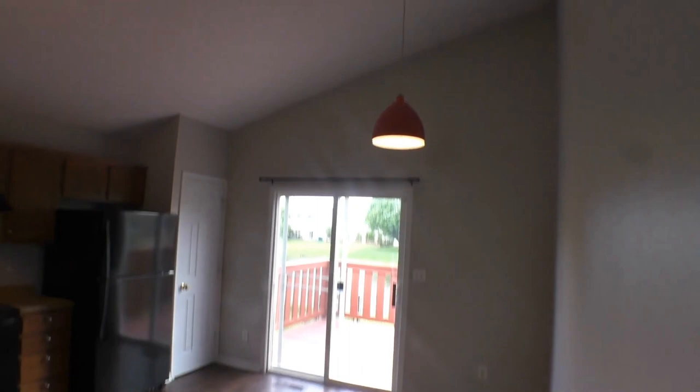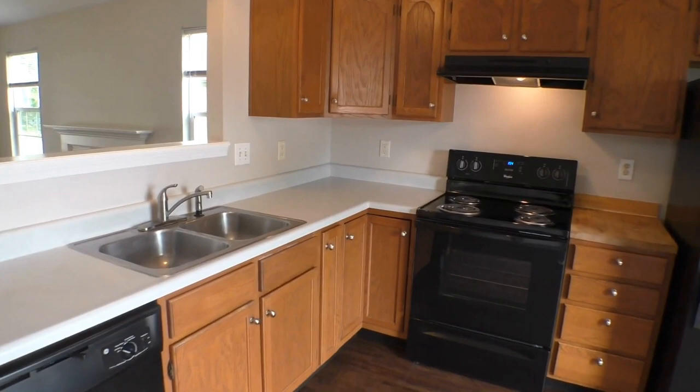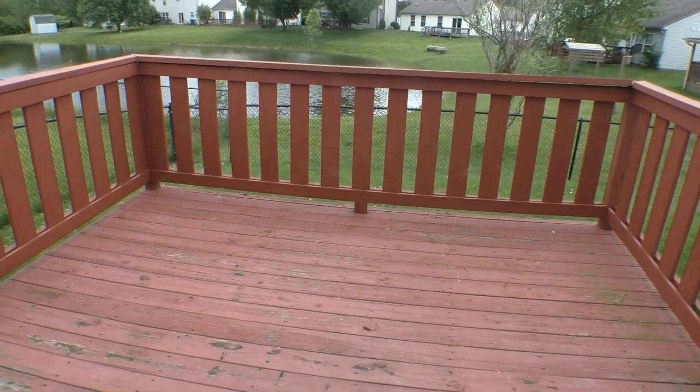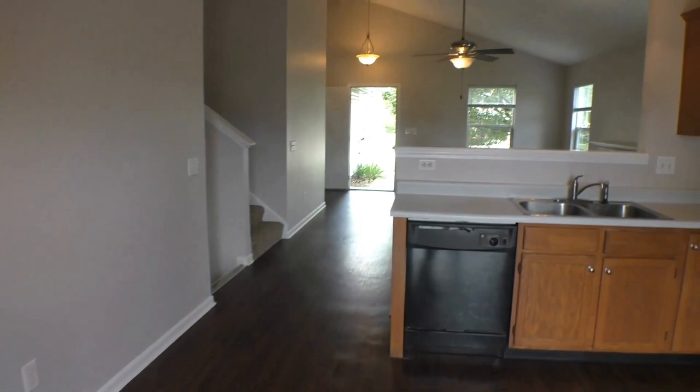Now we're coming into the kitchen — beautiful light fixtures, vaulted ceilings. Here's your eat-in kitchen. All appliances are included: the refrigerator, the electric range oven, dishwasher, and a double stainless sink with garbage disposal. Great cabinetry, and here's your pantry — a good size pantry. And then feast your eyes on your fantastic deck and beautiful pond view, surrounded by these trees. Just beautiful.